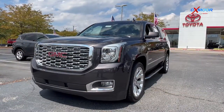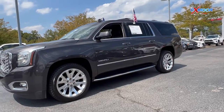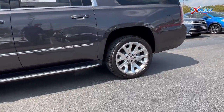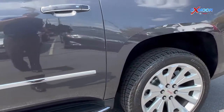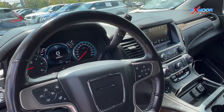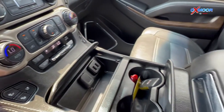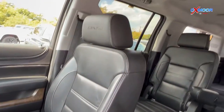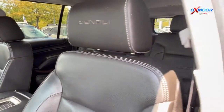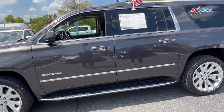For our last vehicle, we have a 2018 GMC Yukon XL Denali. The exterior color is in an onyx black. This is four-wheel drive. You are going to have a sunroof, Bluetooth, backup camera. This does have a clean Carfax. And you're going to have heated and cooled leather seating. Mileage is going to be 94,491. The interior is in a black leather. And the price is $50,000.